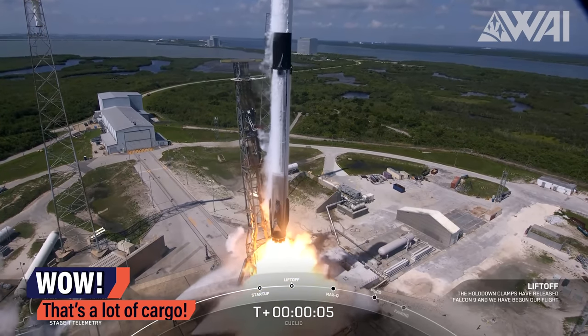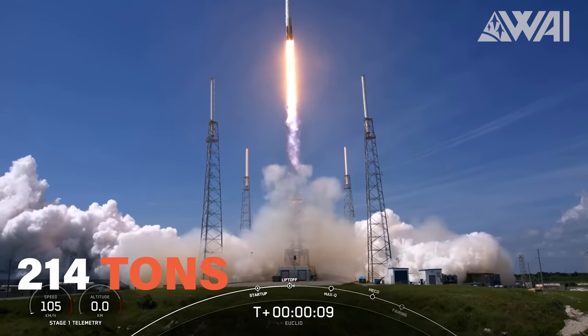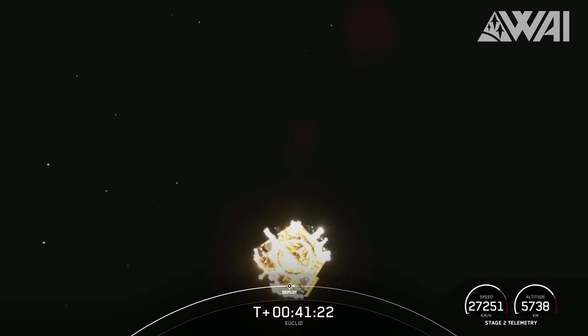However, SpaceX takes the cake. In just the second quarter of 2023 alone, they catapulted an astounding 214 metric tons, or 469,500 pounds of cargo into orbit. You've got to digest that number.